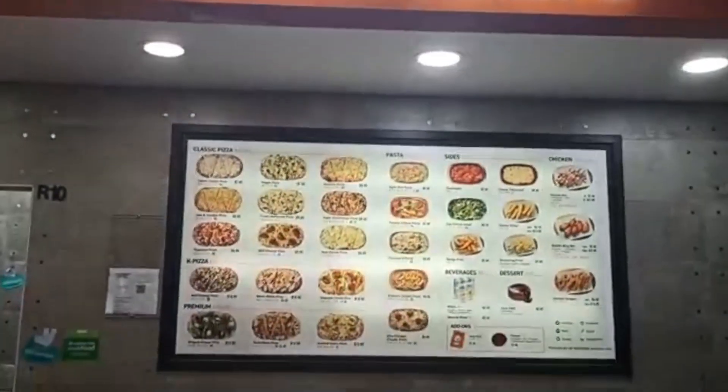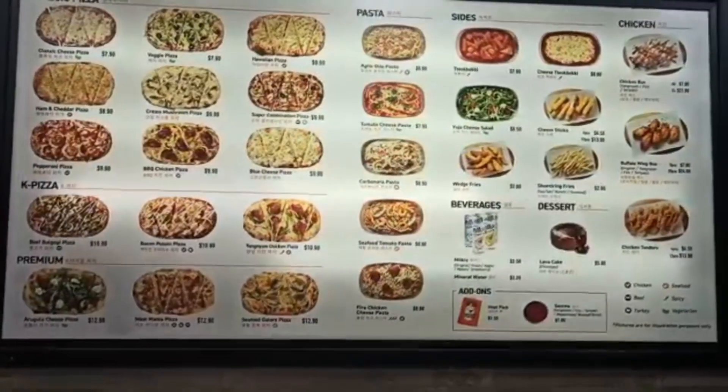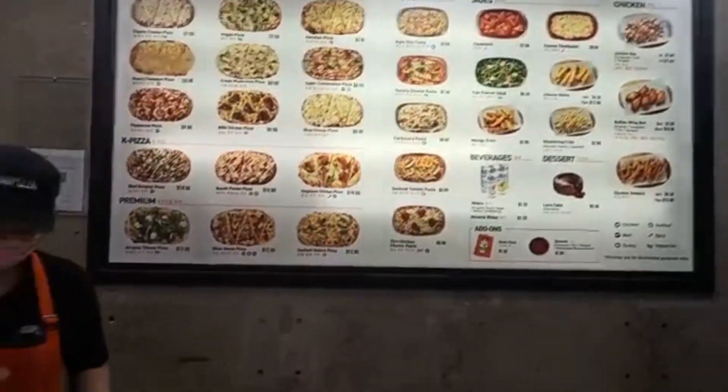There is something for everyone. This counter serves pizzas, pastas, and spaghettis.